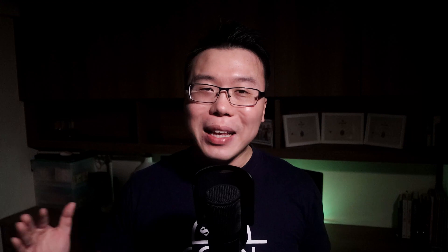While waiting for this to load, I want to give you a huge bonus tip that will drastically speed up your website, so you definitely want to watch this video all the way to the end.